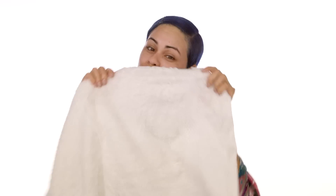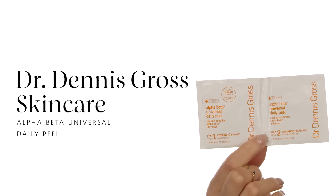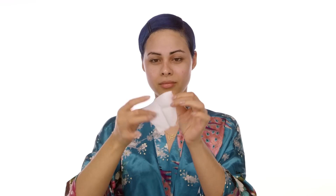My third step is the Dr. Dennis Gross Skincare Alpha Beta Universal Daily Peel. The packaging has a step one and step two. I like to put step one in between my fingers and gently glide it on my skin, avoiding my eye area. They do have a gentle version for anyone more sensitive — I use the universal one because it helps smooth my skin, helps with pores, dryness, and texture. You leave it on for two minutes and you'll feel a little tingling sensation, which is totally okay. Then for step two, I place it in between my fingers as well — it helps control the AHA, the alpha hydroxy acid, activity on your skin. You do not have to rinse this off after step two; just let it dry a little before moving on.